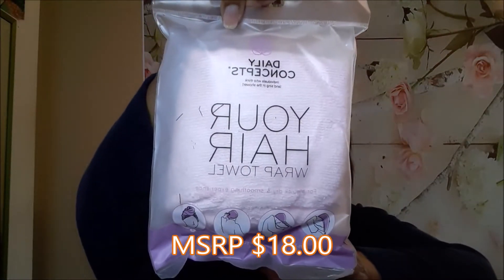The next thing is from Daily Concepts — your hair wrap towel. This is perfect because I wanted another one of these. I only have one and I was thinking about buying another one, so now I don't have to.